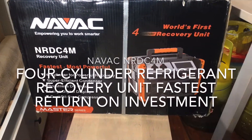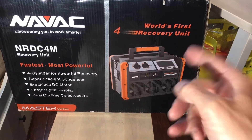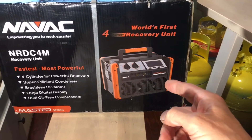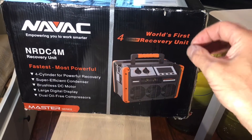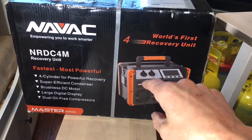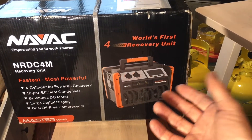What do we have here — probably the fastest recovery machine I've ever owned, and I haven't even tried it yet. But from what tests I've seen between the other NAVAC recovery unit and the Fieldpiece recovery unit I own, it is very fast.